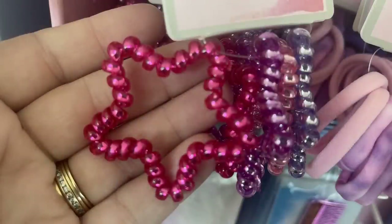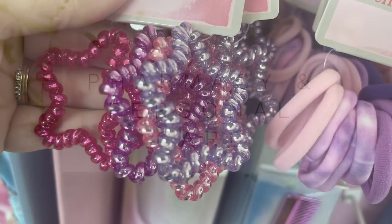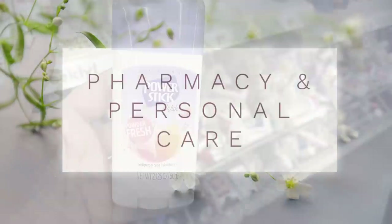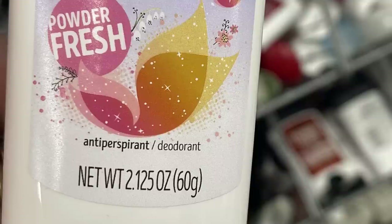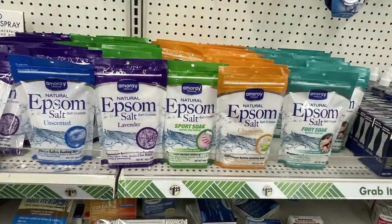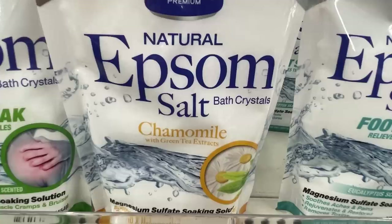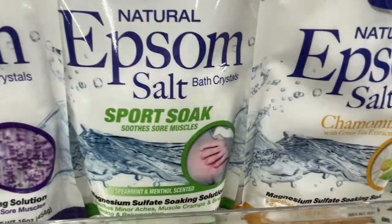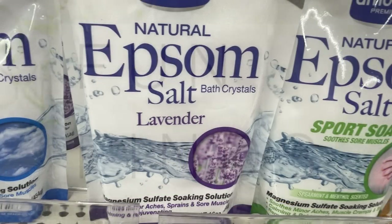For pharmacy and personal care items, they have Power Stick Powder Fresh antiperspirant deodorant in a 2.125 ounce container for $1.25. There are also different Epsom salts for the bath: a foot soak, chamomile with tea extracts, a sports muscle soak with spearmint and menthol, and lavender.